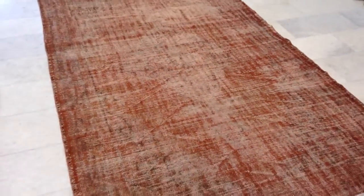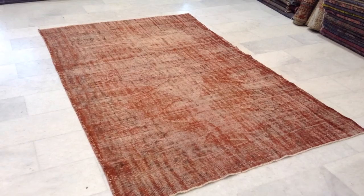We ship our carpets all over the world. Shipment takes three to five days. And from this angle you can see the color more accurately.